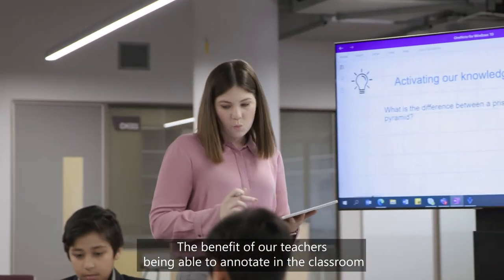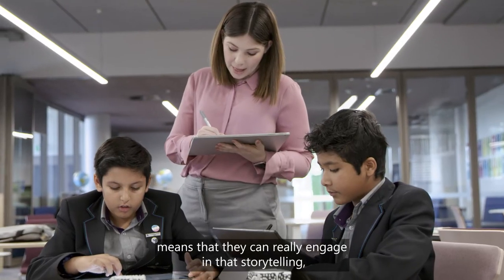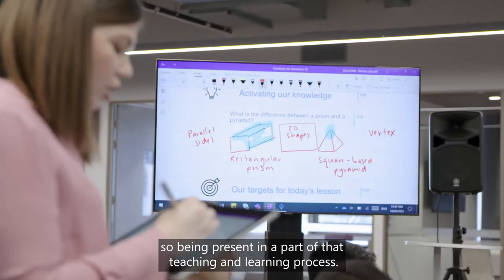The benefit of our teachers being able to annotate in the classroom means that they can really engage in that storytelling, being present as a part of that teaching and learning process.